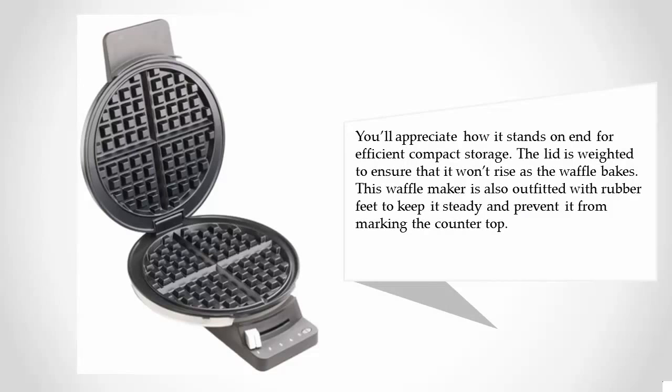The lid is weighted to ensure that it won't rise as the waffle bakes. This waffle maker is also outfitted with rubber feet to keep it steady and prevent it from marking the countertop.